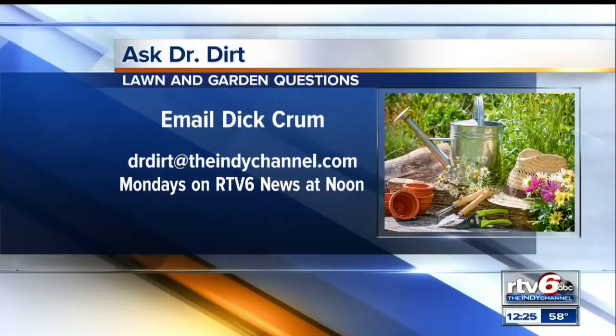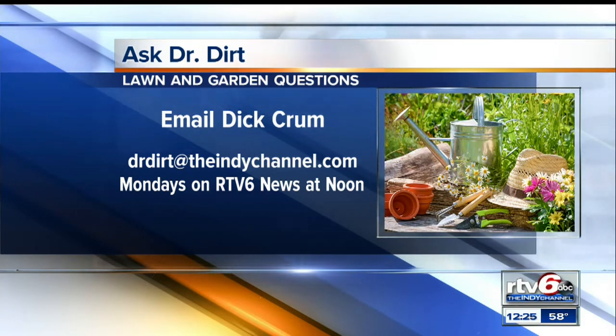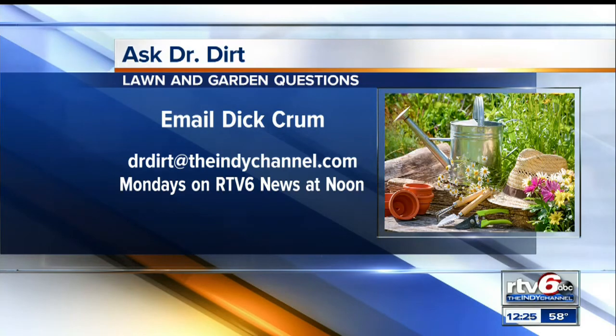That'll do it. If you've got a question for Dr. Dirt, you can email anytime. Snap a picture of your problem — we love to see what the weigela looks like. Just send it to drdirt@theindychannel.com, and you might see your backyard on RTV6 News at noon. Always a pleasure, Dr. Dirt. Love the hat. Go Colts. Thank you.